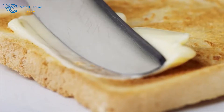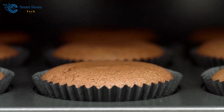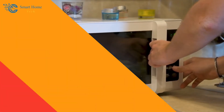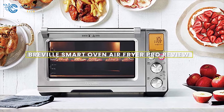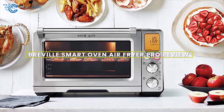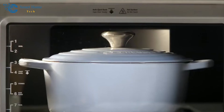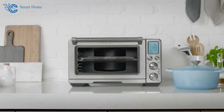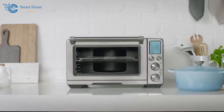Now let's move on to the oven. Picture this: you're stuck in traffic, but you've got a beautiful lasagna waiting to be baked. No worries. With a smart oven, you can preheat it remotely, ensuring that your meal is perfectly cooked and ready to enjoy as soon as you walk through the door. It's a game-changer for busy lifestyles.